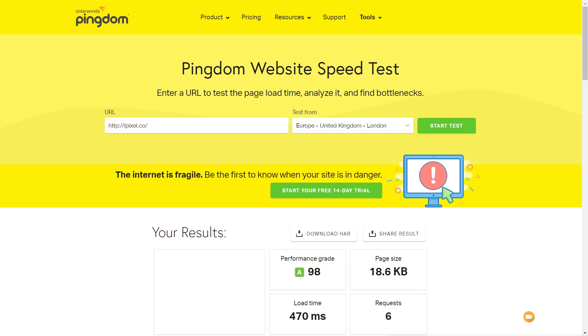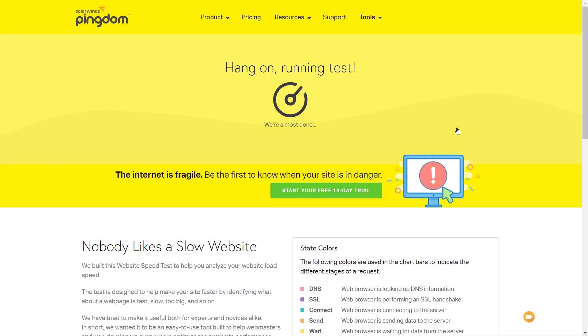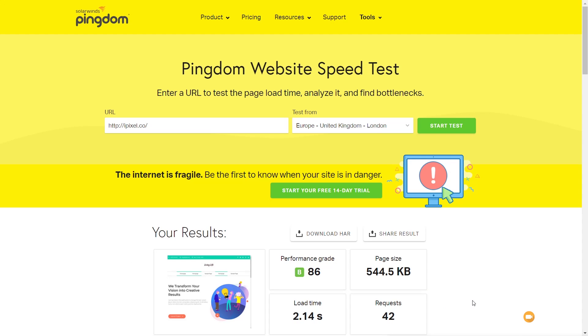Let's run some benchmarks and see how that affects our scores, starting with Pingdom. After running the test, our performance grade has now dropped down to a B as opposed to an A, and our page size, load time, and requests have all increased a fair amount. You'd expect that when images aren't the most optimized — always bear that in mind, as this is a typical page layout. You'd optimize your images much better on a real website. I'll run this test two more times then jump over to GT Metrics.